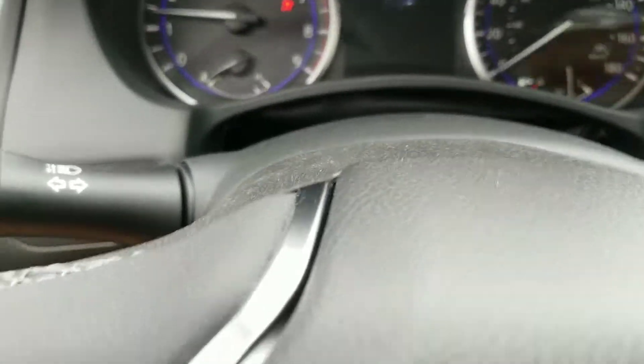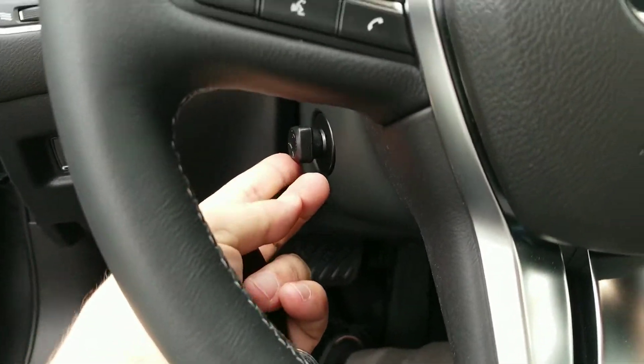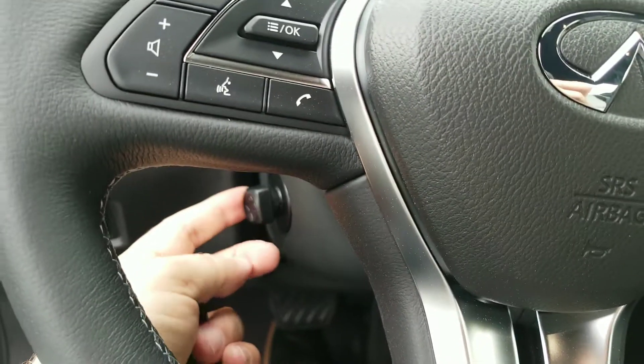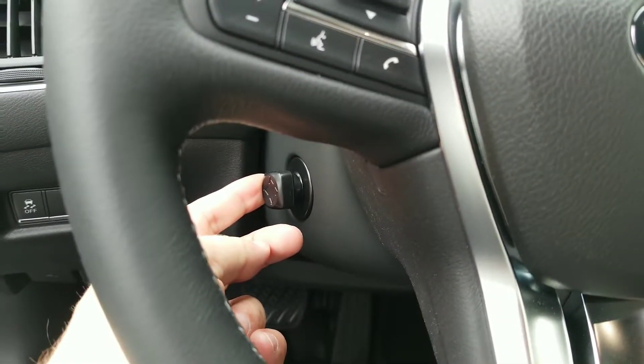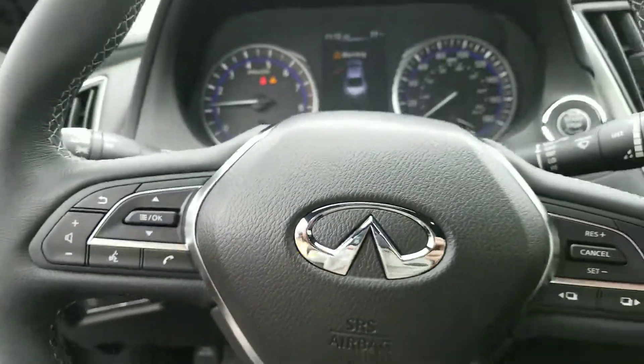You do have a power tilt and telescoping wheel. I do love that. You've got a button right here — up and in and out as well. So you can get that just right, just the way you like it.